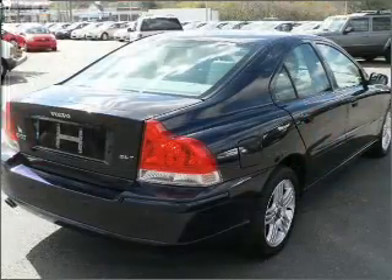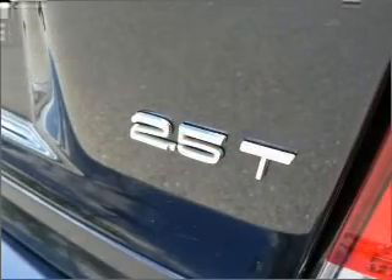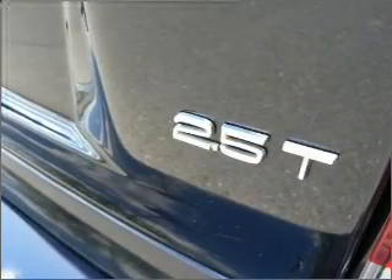Premium wheels give a more luxurious look. You will appreciate the safety feature of anti-lock brakes. Heated seats comfort you on cold winter days, and memory settings are one of many features.